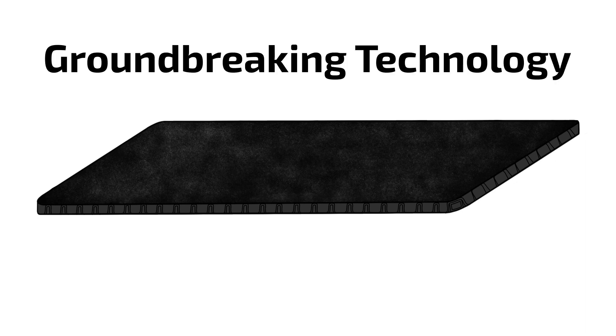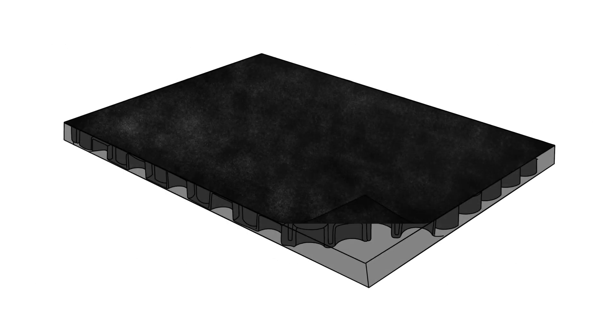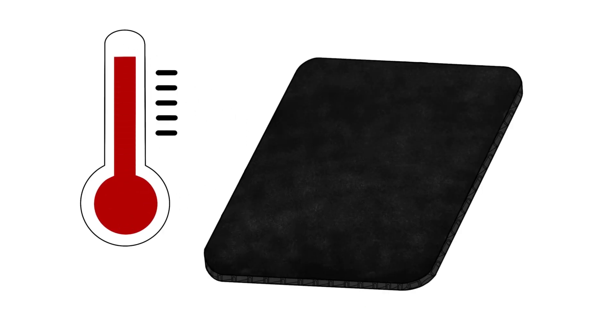Manufactured in Europe, the Latham Buffalo PPL range utilises groundbreaking technology, focusing on structural integrity and rigidity. Its multi-layered bubble core design features an impressive strength to weight ratio, whilst performing exceptionally well against extremes in temperature, ultimately reducing warping and shrinkage.